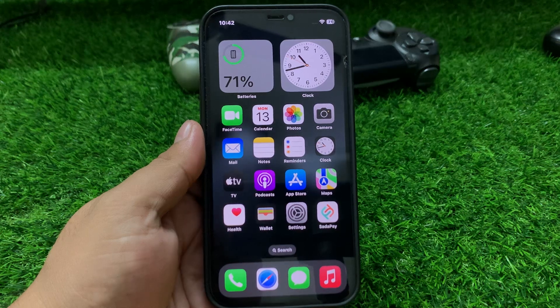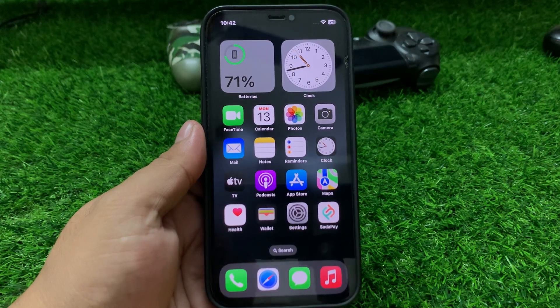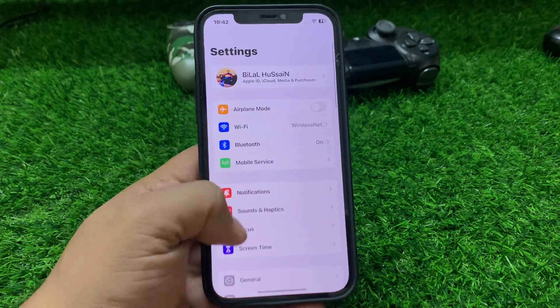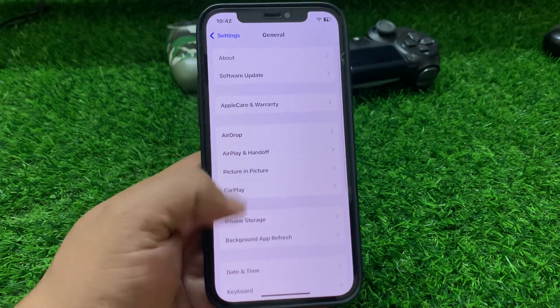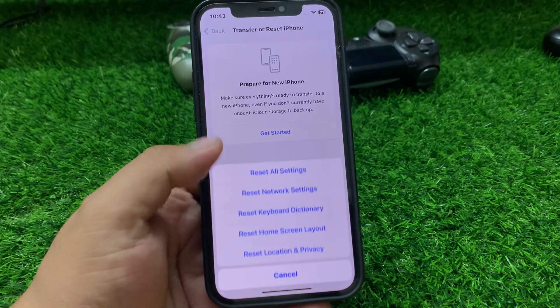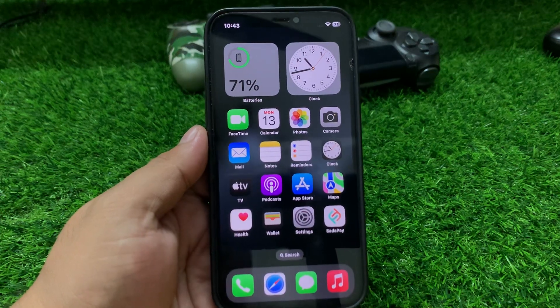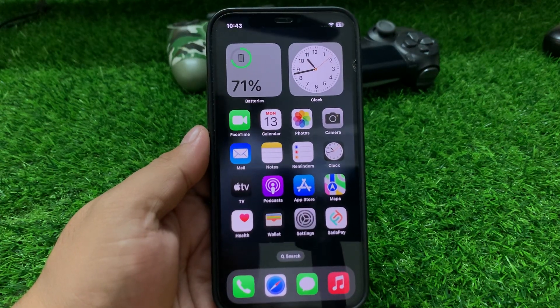If solution number four is not working, apply solution number five: reset iPhone settings. Tap on Settings, tap on General, scroll up a little, tap on Transfer or Reset iPhone, tap on Reset, then Reset All Settings to fix this problem.